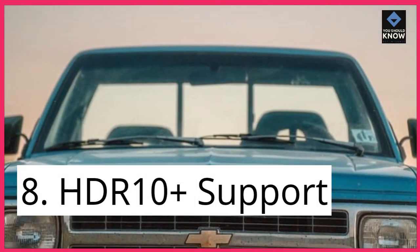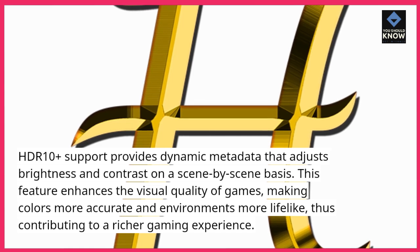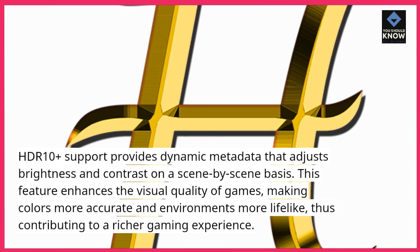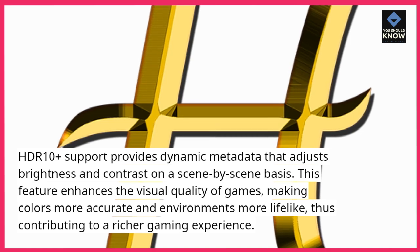8. HDR 10 Plus Support: HDR 10 Plus Support provides dynamic metadata that adjusts brightness and contrast on a scene-by-scene basis. This feature enhances the visual quality of games, making colors more accurate and environments more lifelike, thus contributing to a richer gaming experience.